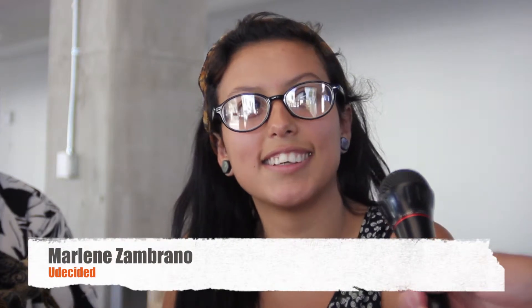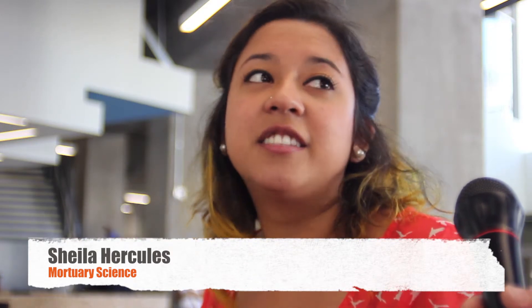This is Dave Martin reporting for Collegian Wired. I'm standing outside the new student union building. I like it because it has air conditioning. It's very nice. I don't have anything negative to say about it, but it's nice. It's really modern.